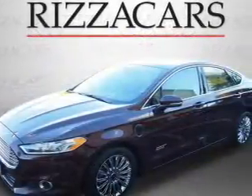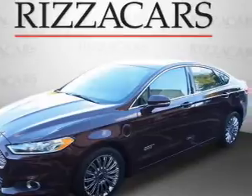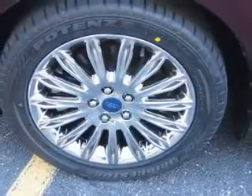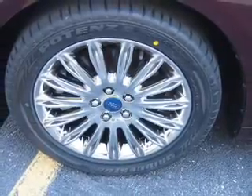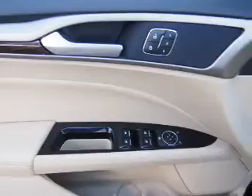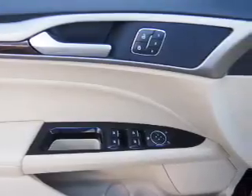Inside you'll find leather seats, heated seats, Bluetooth connectivity, Sirius XM satellite radio, an auxiliary input, steering wheel controls, a premium sound system, automatic climate control, curtain head airbags, and front airbags.